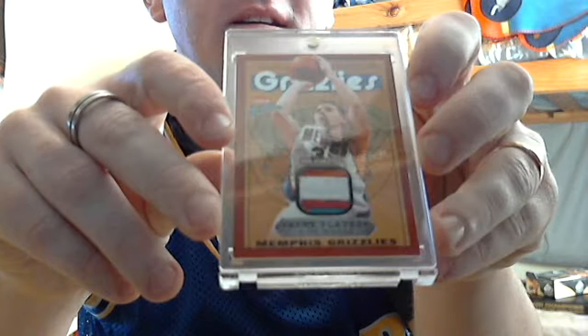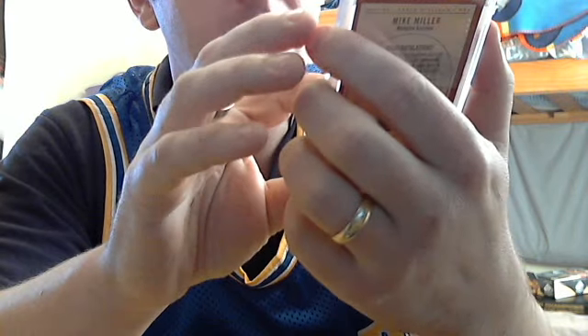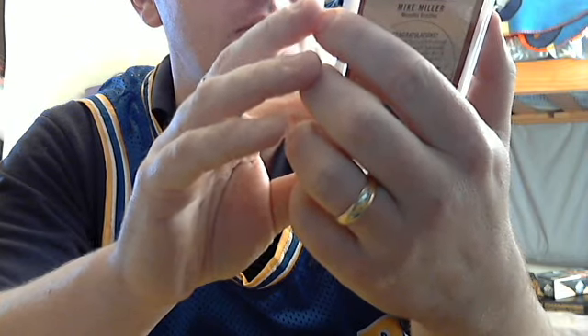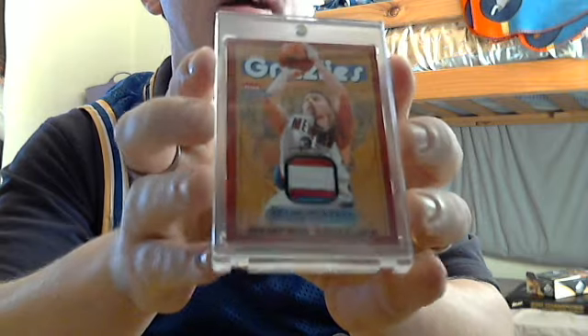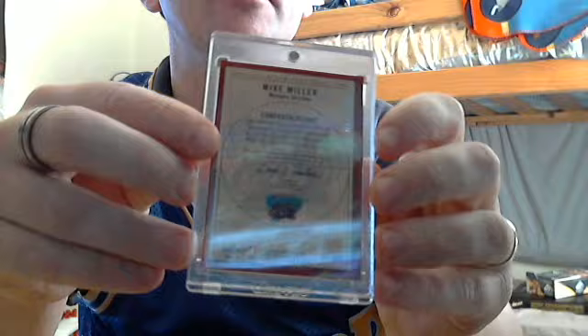I picked up this one for my PC - I'm up to about 145. The camera does not do these patches justice. It's got three colors and five breaks in it. It's bloody beautiful. So if you ever see any of these, I'm willing to trade anything for these sets - '03-04 Fleer Platinum.